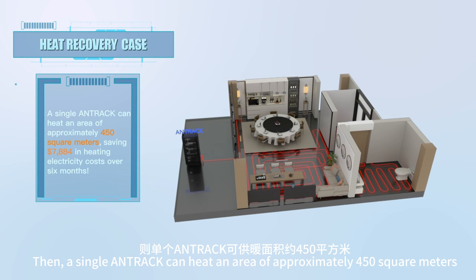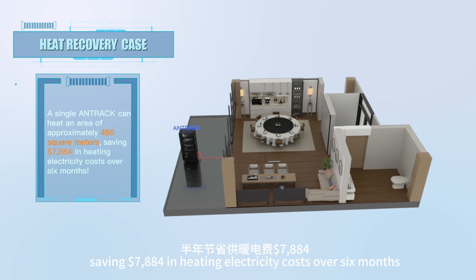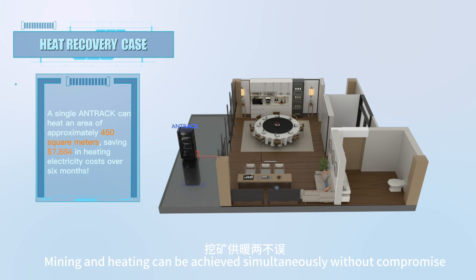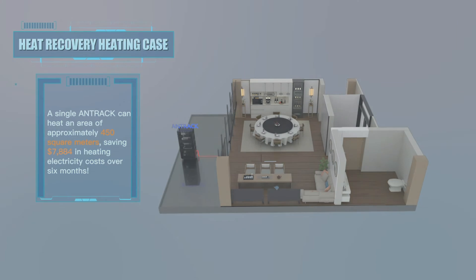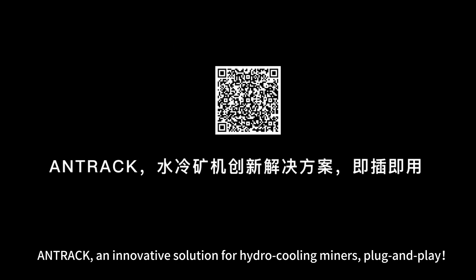A single Antrack can heat an area of approximately 450 square meters, saving $7,884 in heating electricity costs over six months. Mining and heating can be achieved simultaneously without compromise — Antrack, an innovative solution for hydro cooling miners. Plug and play.